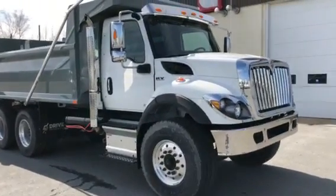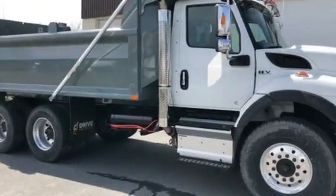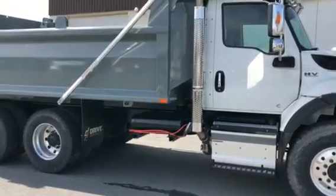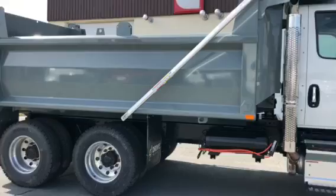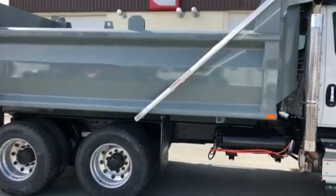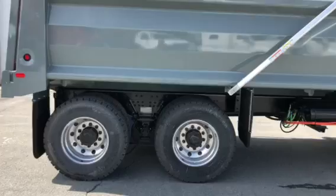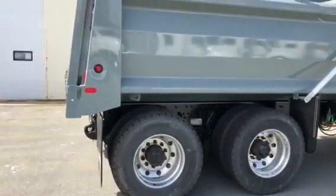Chrome package on the front — bumpers, mirrors, and visor. 20,000 pound front axle with four and a quarter Michelin tires. 15 and a half foot dump box put on by our friends at Drive Products — this is an FHA. Aluminum wheels front and back, 40,000 pound rears with locks on a Hallmax HMX suspension.